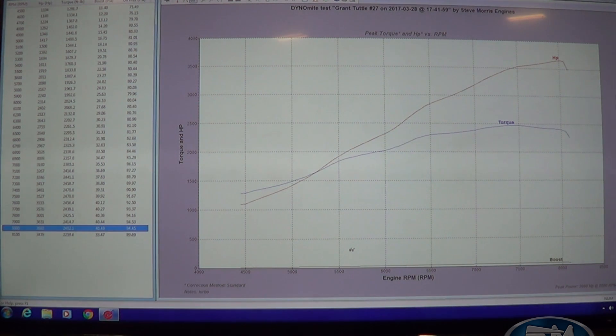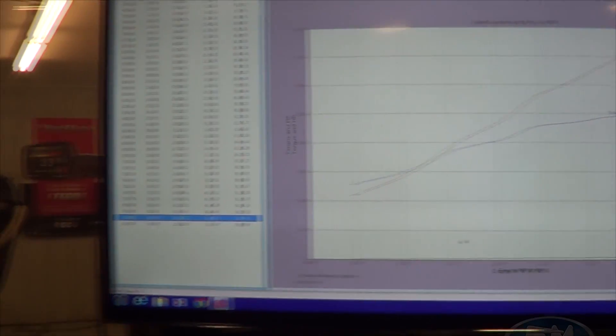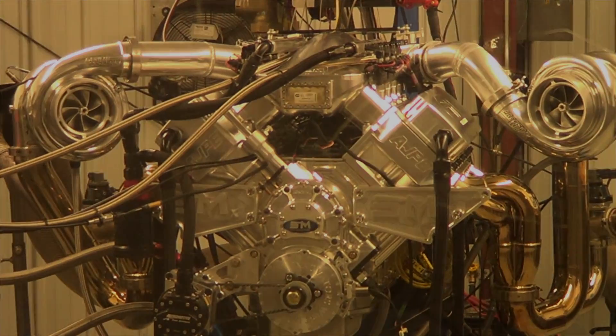We're going to stick with that number — it's a nice, easy round number. Let's see who won the t-shirt. Nick Bolin guessed 3,658 at 7,900 RPM — that was pretty darn close. Second place was Jim Farkas with 3,653 at 8,300, and third place was Sean Gerstenecker with 3,652 at 7,500. We'll get a hold of Nick — congratulations! We'll do something different on another engine. I'm Steve Morris, Steve Morris Engines — have a great day.